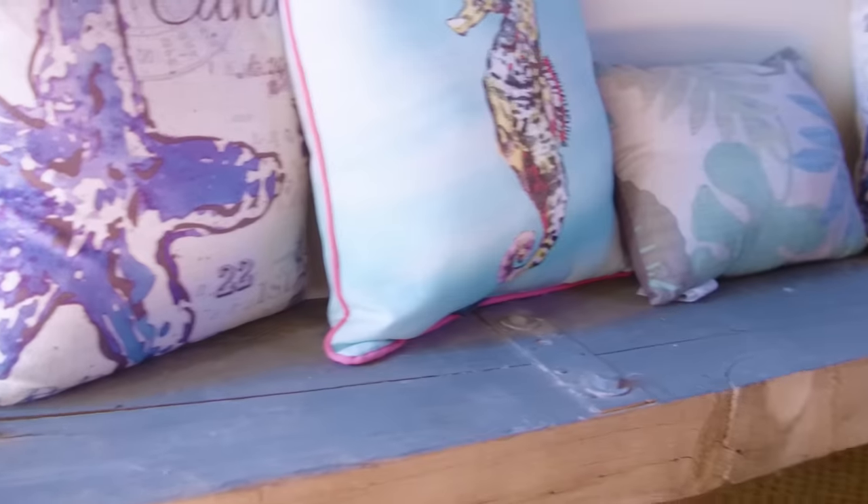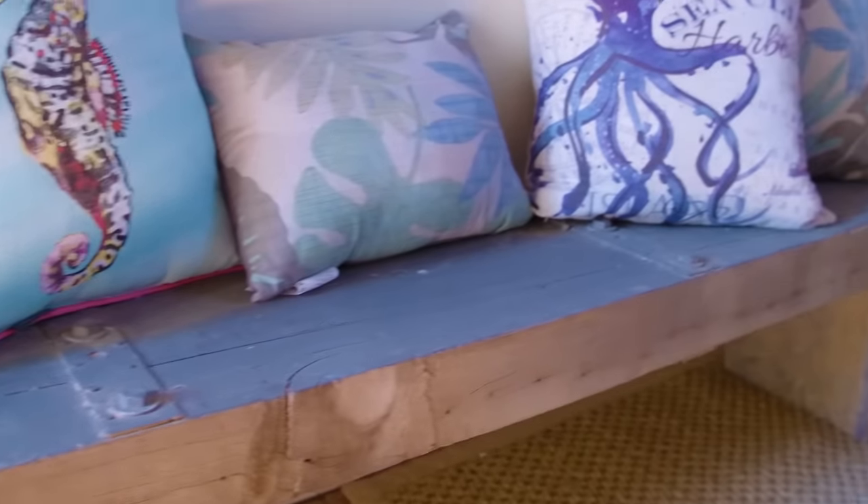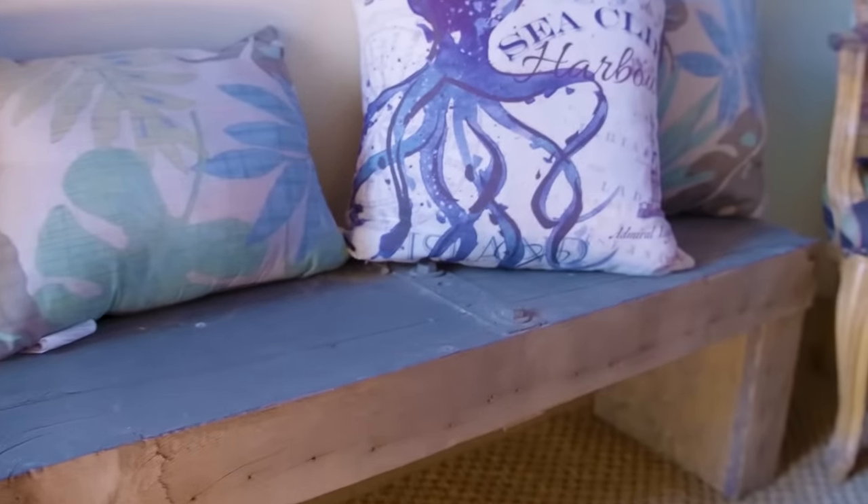Then we have this antique redwood reclaimed wood bench, which I love, with the original fixtures. It's so antique-y looking and cool. And then look, an antique brass ship's porthole, which has been turned into a mirror. That's an authentic antique.